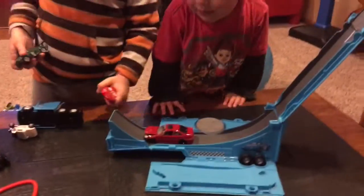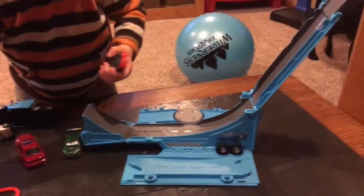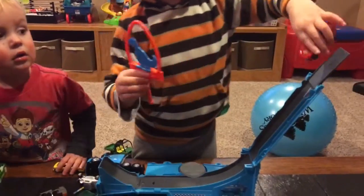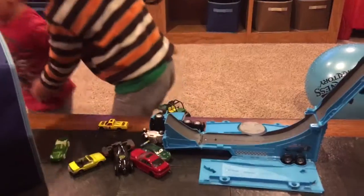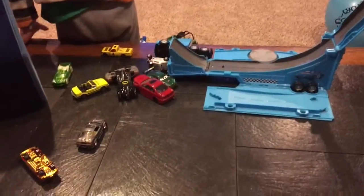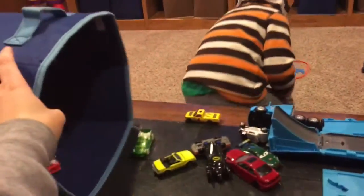Okay, make it into the truck. And Harvey and Norman really like this toy. Okay, Harvey, put it back into the truck. Oh, there goes Lightning McQueen. Whoa! And really, any Hot Wheel car will work with it.